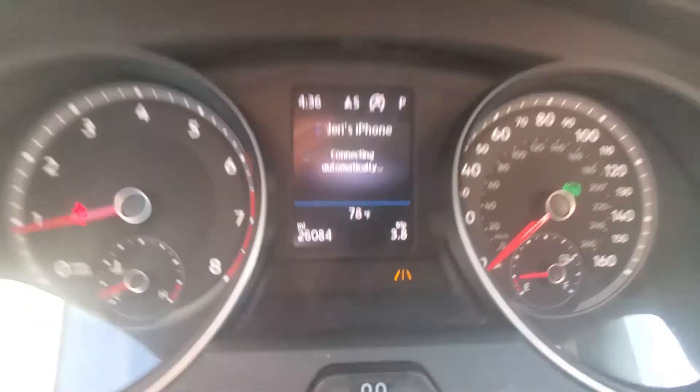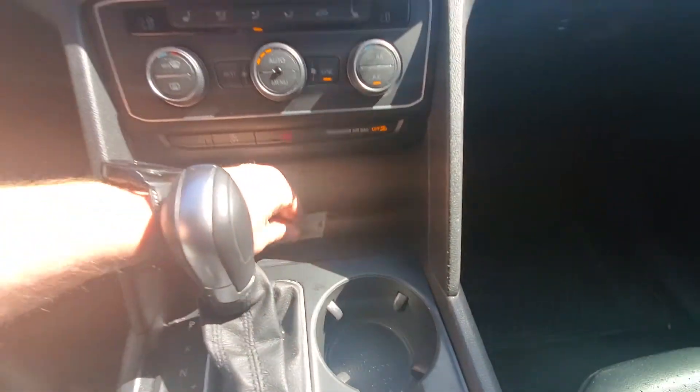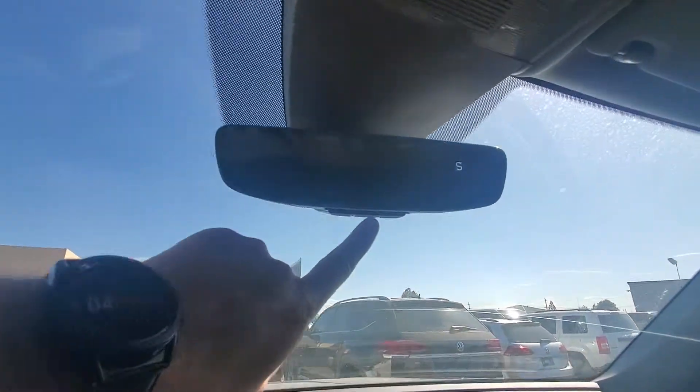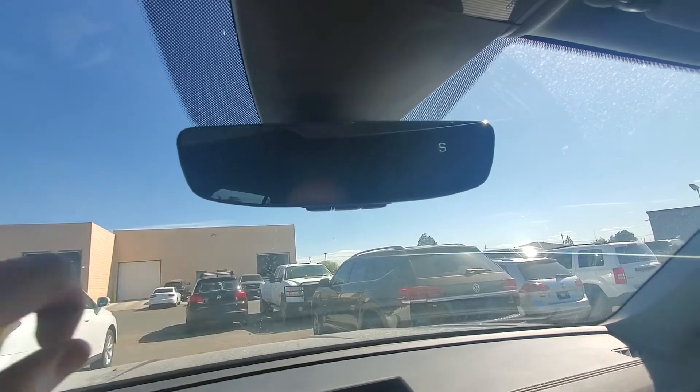It is a little dusty around here. You get two keys, and it does have remote start. This one also has HomeLink — not all of them have HomeLink — but this one does, where you can program a garage door opener to it.